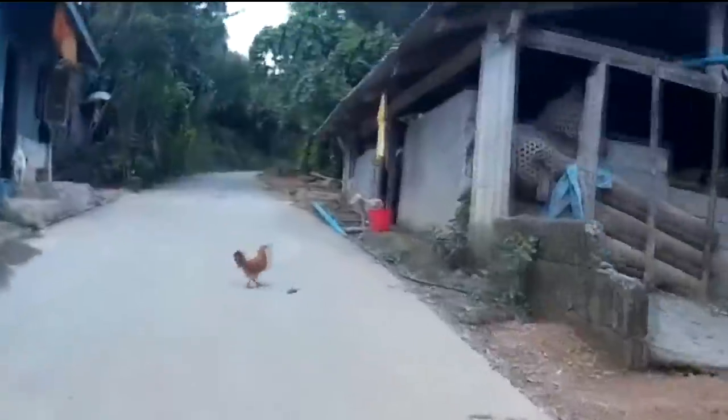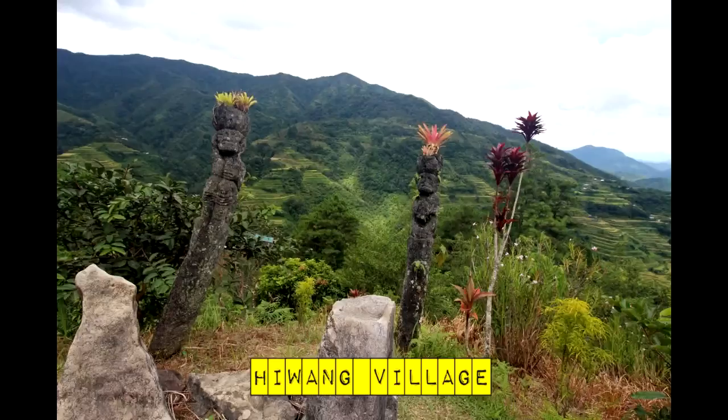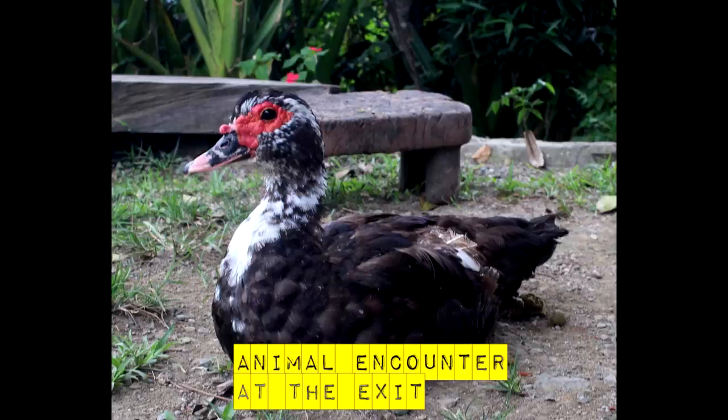Hiwang Village is spot number one. It's a private resort-type place — I believe there are cottages for rent. The place also sells carvings and wooden art. You can see the Cordilleras from here. And this is animal encounter number one.